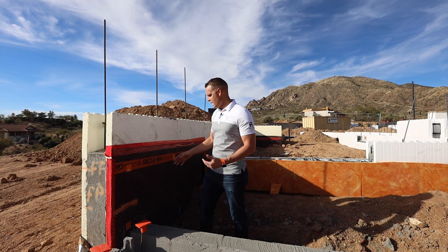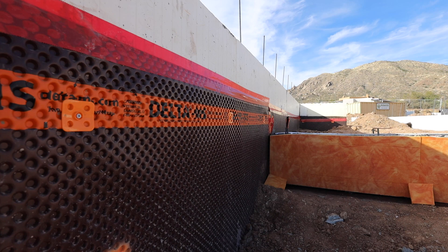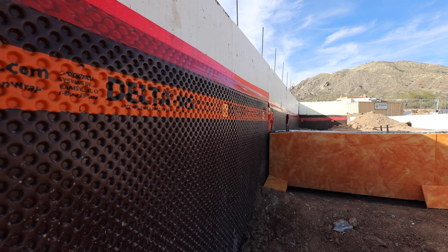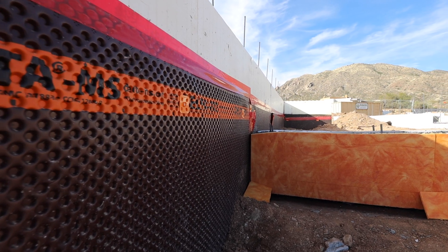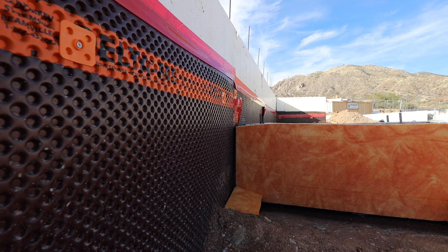This Delta Drainage Mat is really nice — you can see here it has these indents and divots. The whole intent is that everything is drained. As water comes into contact here as a rain screen on interior and exterior, it allows a great channel for all the water to come down and not get into the structural wall.